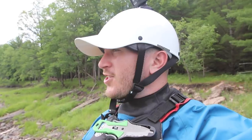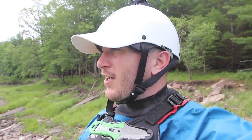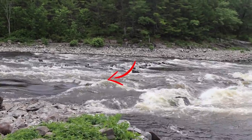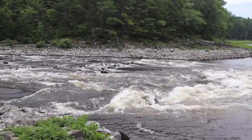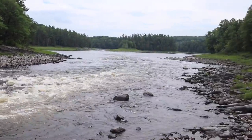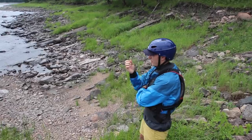We are at one of the final sets of the day — one of our favorites — just some big pushy waves. There's a little rooster tail at the top that we kind of want to be to the left of. We're going to have some fun splashing down the middle. There are a couple spots we want to avoid on this one, which is why we want to hit left of the rooster tail so we don't hit any of the holes on the right side of the river.